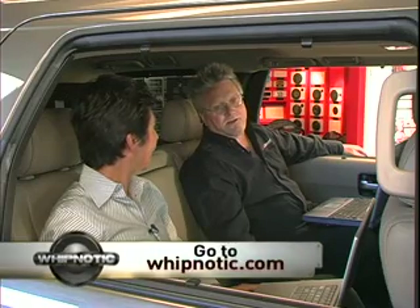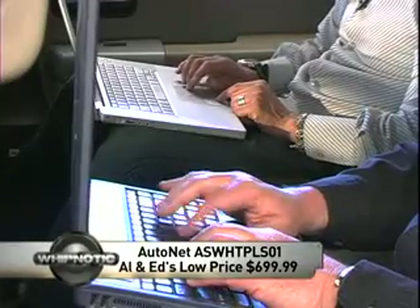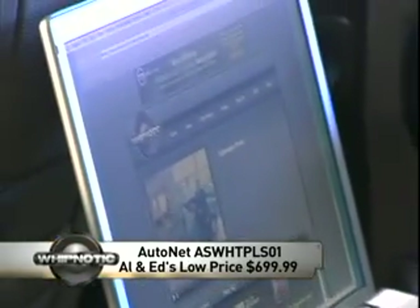I always find myself with a lot of passengers wanting to surf the net — I can really use this. Well, we have one for you, and we've got one for you too. Go to whipnotic.com and click on 'I want that.' We're giving one away this week. Don't forget to enter to win the AutoNet wireless internet package from Allen and Edge, a $700 value. Go to whipnotic.com and click on 'I want that.'